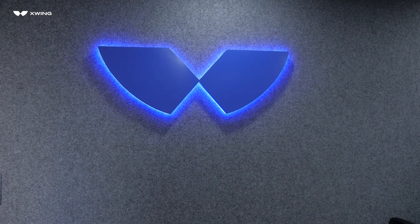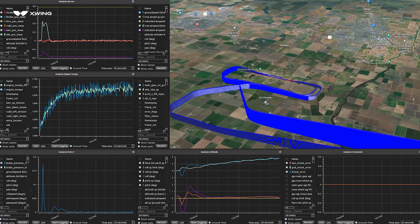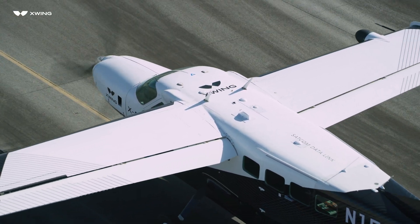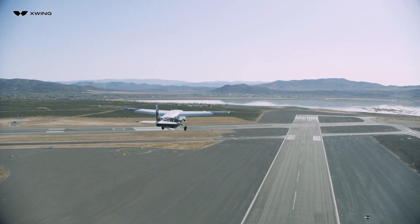SuperPilot transmits a goldmine of data to X-Wing's Mission Control Center, where trend analytics are conducted to optimize aircraft health, future routing, and system performance. The ground crew then prepares SuperPilot for the next flight. At X-Wing, we believe that autonomy is key to unlocking the future of aviation.